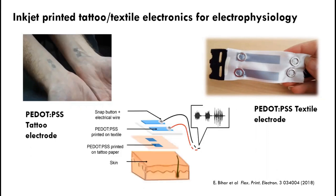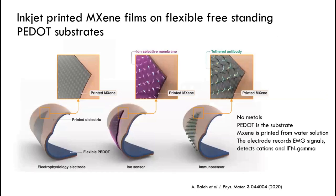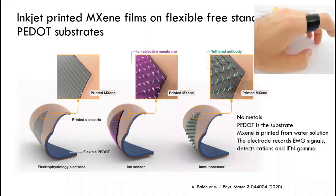You can put these electrodes on the skin, which can then record electrophysiological signals. Connecting them to the acquisition system is very hard, so we also do printing on textiles, allowing us to bring these two systems together. You wrap the textile around the electrode and start doing EMG measurements. If you don't want to use PEDOT, there's another interesting 2D material called MXene, with very nice conductivity properties.